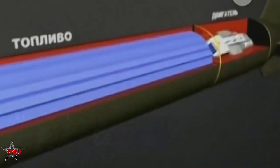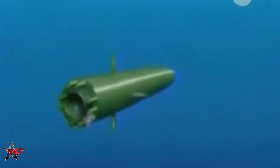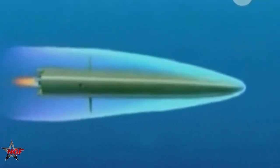Torpedoes have traditionally used propellers or pump jets for propulsion. SHK VAL, on the other hand, utilizes a rocket engine. That alone is enough to make it fast, but traveling through water causes significant drag problems. The solution: move the water out of the torpedo's path. But how does one get water out of an object's path in the middle of an ocean? The solution: convert liquid water to a gas.